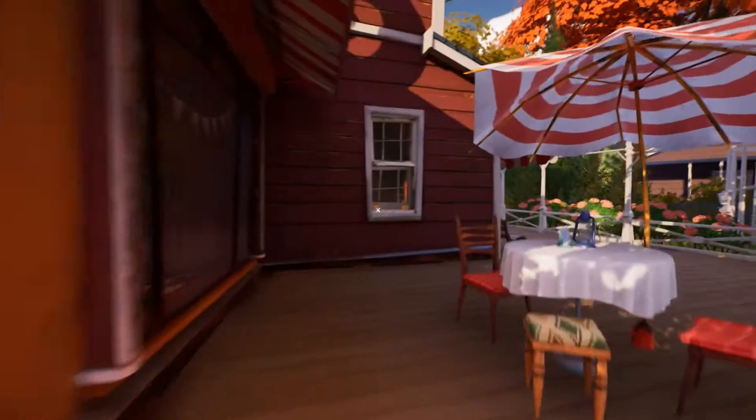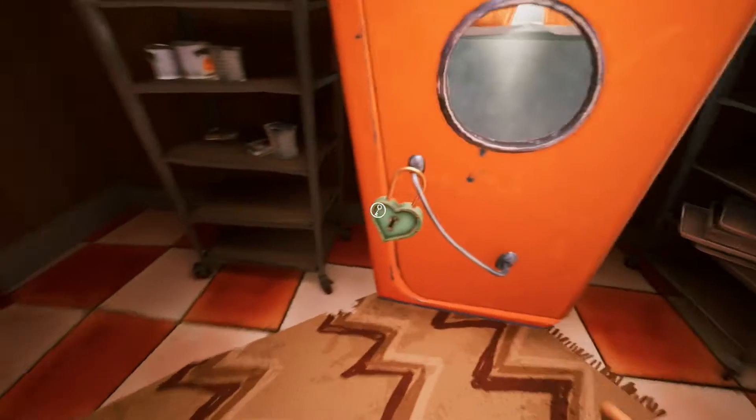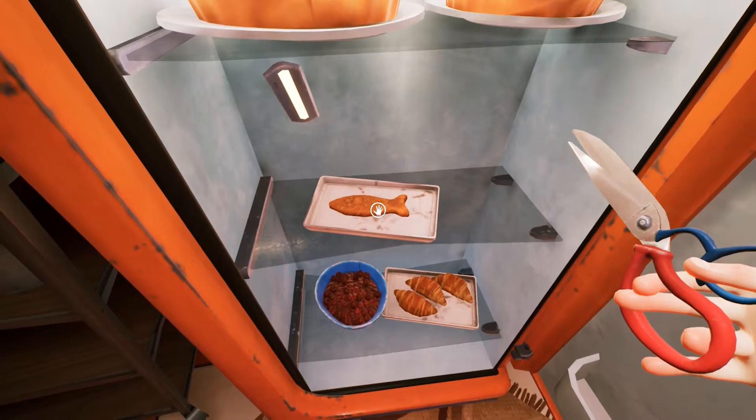On the right side of the building you can climb through the window and make your way into the storage room. Inside you can find the locked refrigerator — unlock it, open it up, and on the shelf you can pick up the cat food.